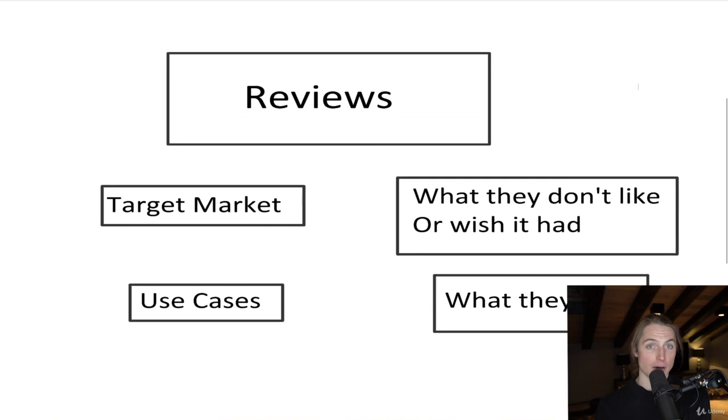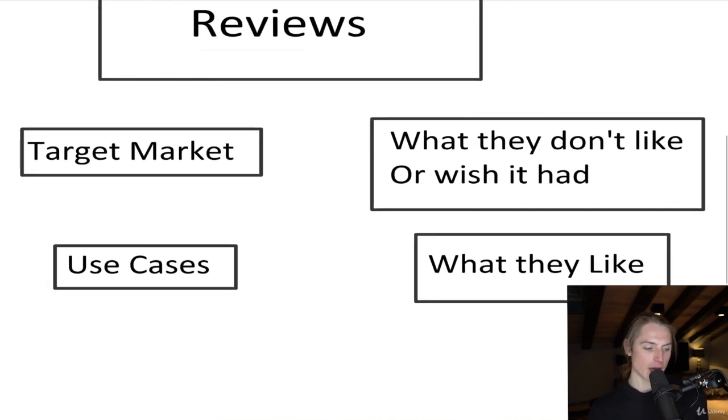We're going to look at the reviews of products — the ones that are really high star and the ones that are lower. So you can see what's important to the products that are crushing it, and then of the ones that need improvement, what's going on. Basically, we're looking for who's using this, so we get a better in-depth knowledge of who our customer base is.